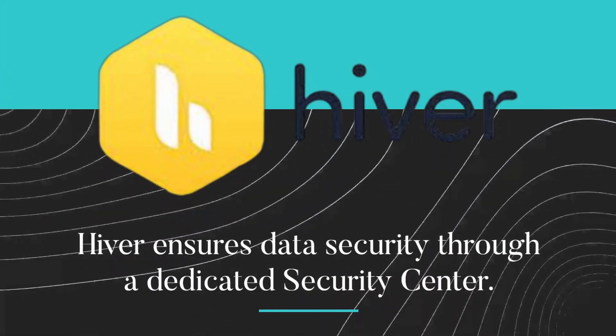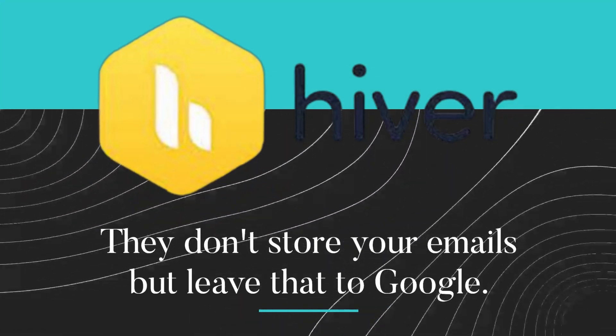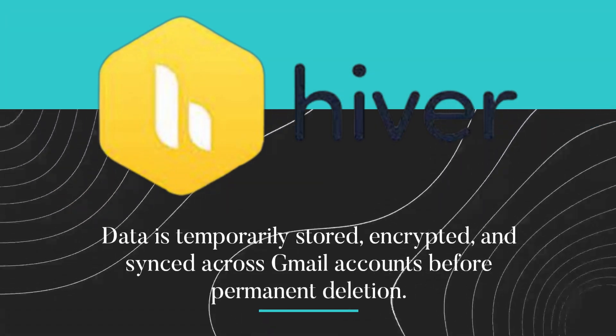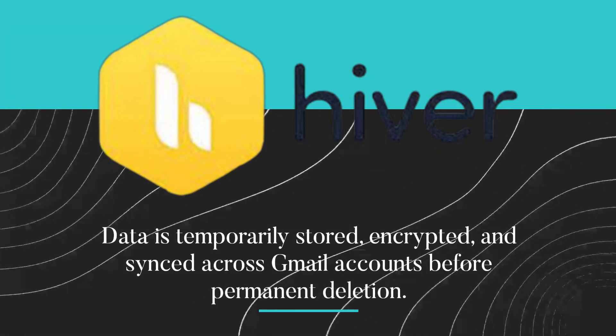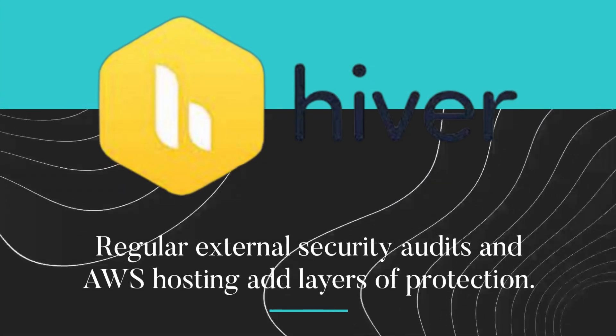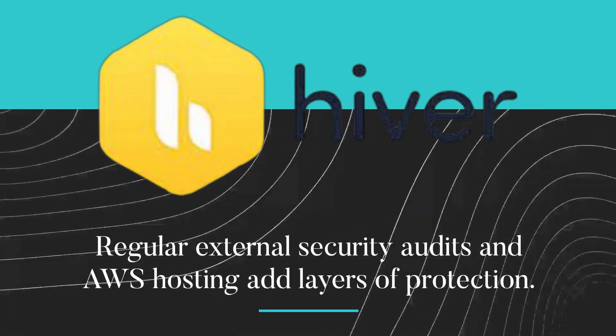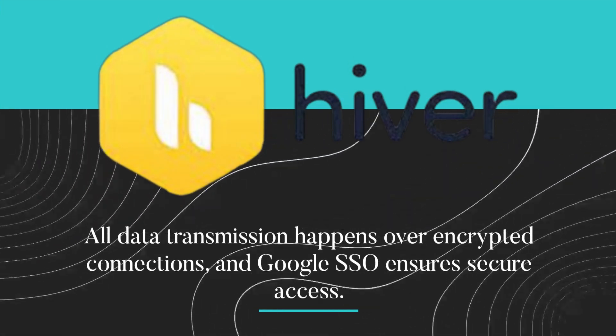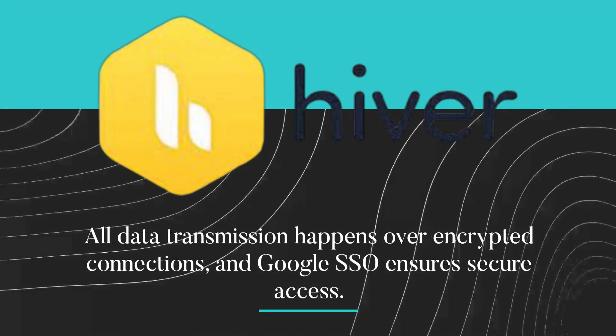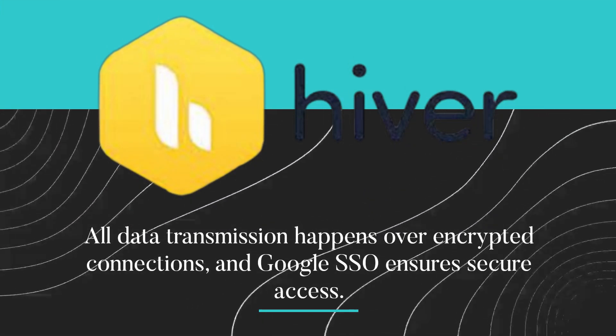Hiver ensures data security through a dedicated security center. They don't store your emails but leave that to Google. Data is temporarily stored, encrypted, and synced across Gmail accounts before permanent deletion. Regular external security audits and AWS hosting add layers of protection. All data transmission happens over encrypted connections, and Google SSO ensures secure access.